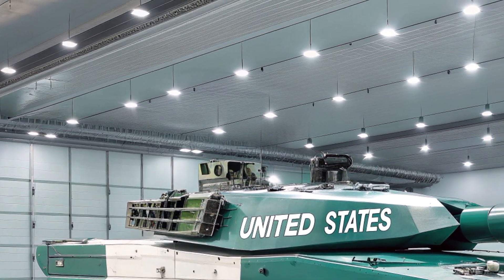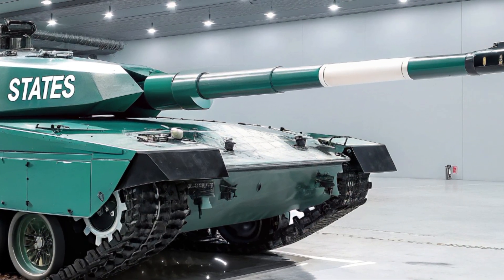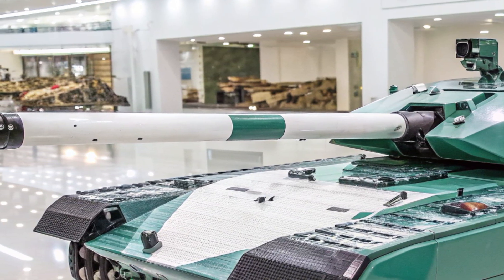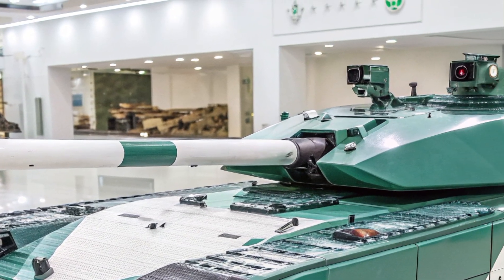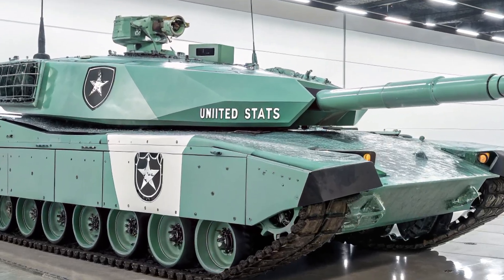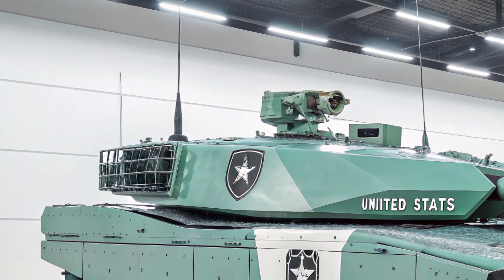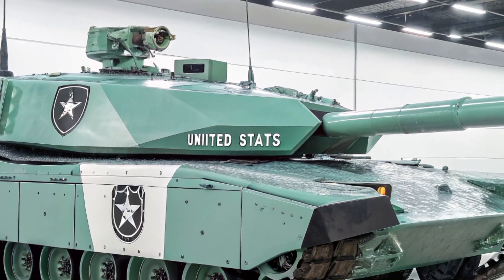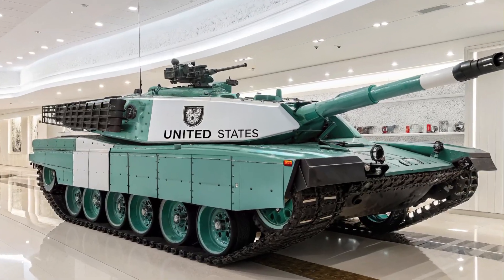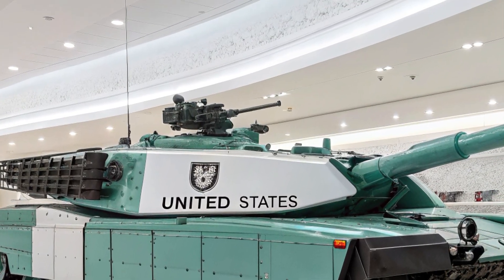The Leopard 2A8 has also been designed with future adaptability in mind. Its modular platform allows for easy integration of new weapons, sensors, and defense systems as technology evolves. NATO member states have shown great interest in the 2A8, viewing it as a cornerstone for Europe's armored defense strategy. Countries such as Germany, Norway, and the Czech Republic have already placed orders, ensuring its place as one of the most important Western tanks of the decade.